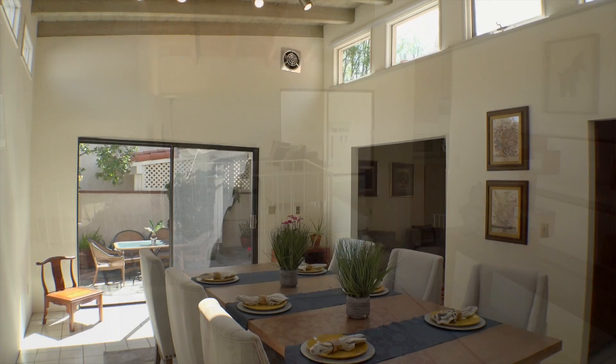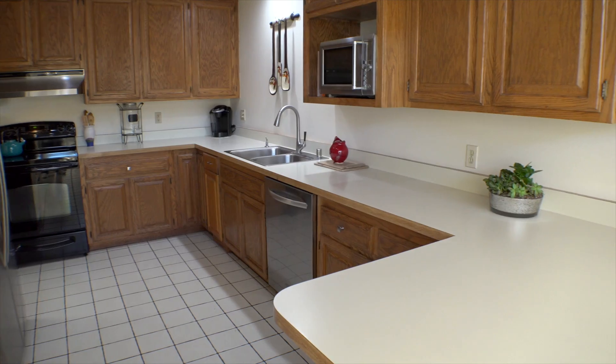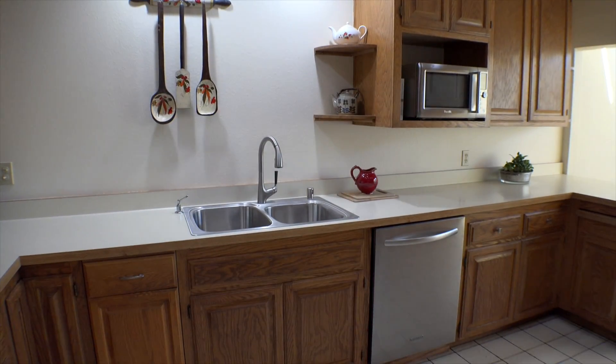The dining room is graced by incredible cathedral ceilings. The kitchen is equipped with sufficient work area and appliances to handle everyday family needs.